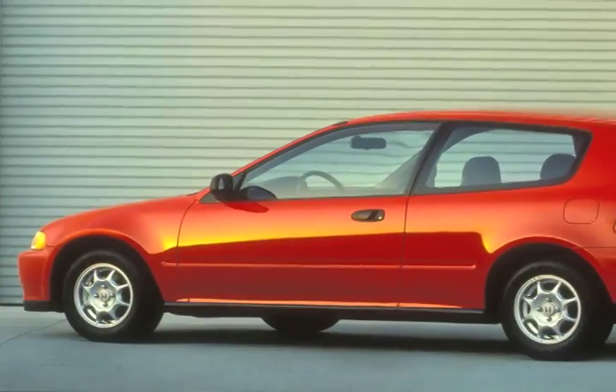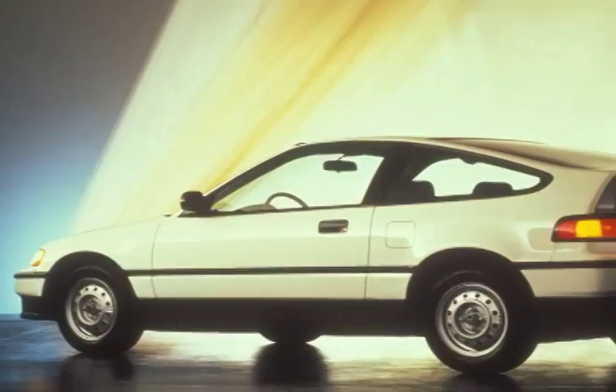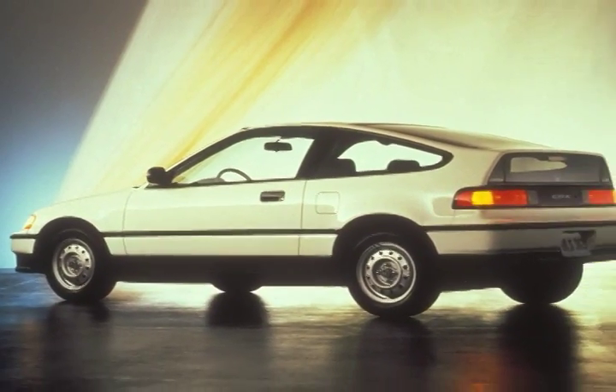If you're looking for an inexpensive used car that gets great gas mileage, it's tough to beat the Honda Civic. They're affordable, plentiful, and reliable, as long as you take care of that basic maintenance. Over the years, the VX, HX, and HF have been among the most fuel-efficient conventionally powered Civics.